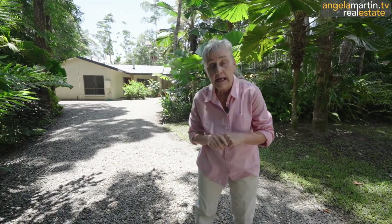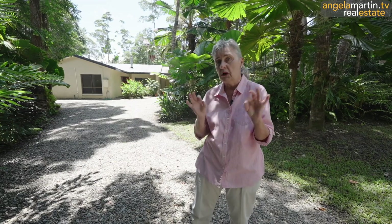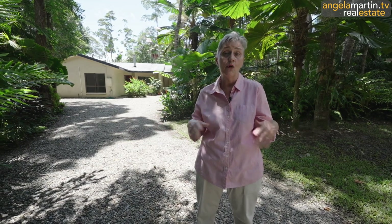That means more privacy and fewer neighbors. Location is brilliant, especially if you commute to Cairns — you're actually only about 15 minutes down to Willowbend and Caravonica. We have an original 1990s family house, four bedrooms, two bathrooms on brilliant flat usable land, almost one acre, about 3,500 square meters.